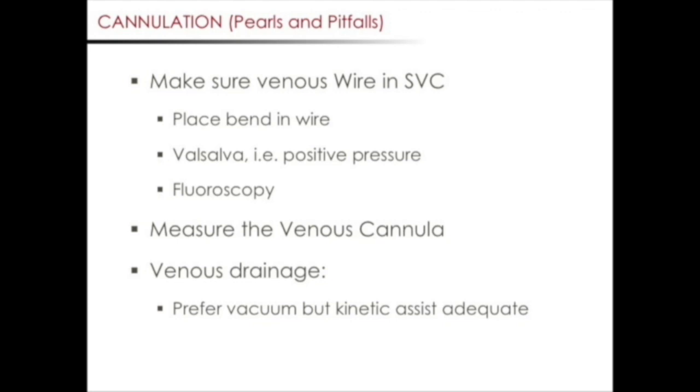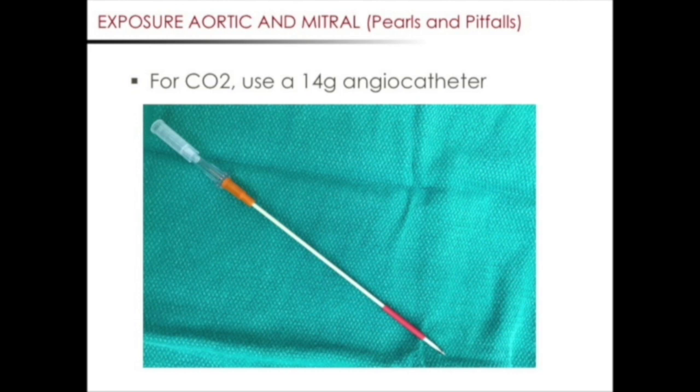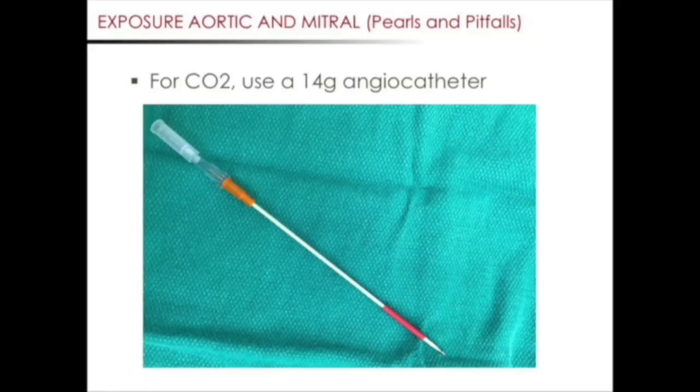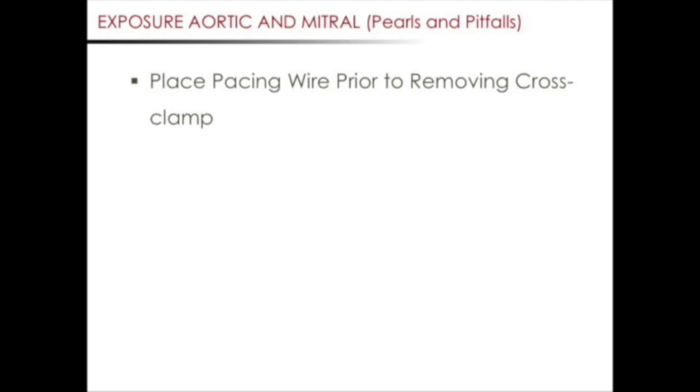We would now like to discuss pearls and pitfalls with respect to exposure. The antegrade cardioplegia site can be a frequent source of bleeding. We prefer to use a 14-gauge angiocath needle with a 10 French red rubber catheter as a stopper for our antegrade needle, as seen in this picture. The smaller-sized needle will hopefully minimize the likelihood of bleeding at the antegrade site. It's important to let the perfusionist know that the antegrade is being delivered through a smaller needle and to expect higher line pressures. When placing the pacing wire, it's important to place the RV pacing wire before releasing the aortic cross clamp. Our preferred location is at the base of the right ventricle and diaphragm, using a sponge stick in the left hand for exposure and the pacing wire in the right hand.